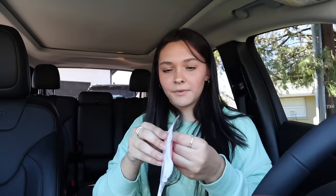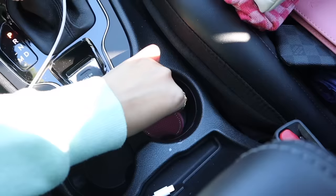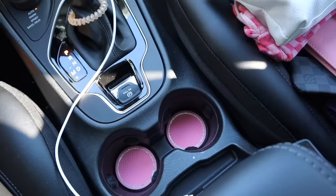The first thing we're gonna do is put the car coasters in because that's probably the easiest thing. Car coasters definitely add so much to your car. Here are the car coasters up close — they're so adorable. They fit perfectly and they're so cute! That just added so much to my car. I've been waiting to put these in there — they look so good.